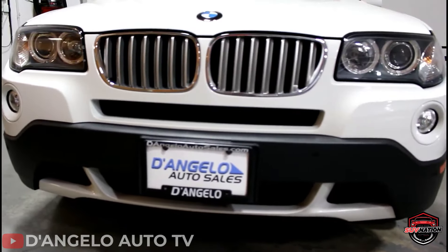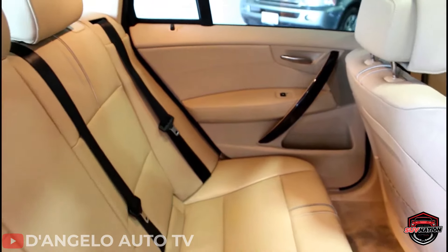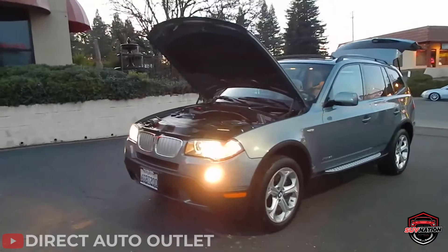The X3, however, features a stiff ride quality that some passengers may find to be excessively harsh.